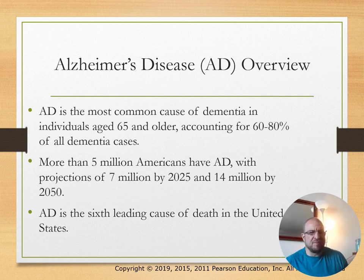Alzheimer's disease is the most common type or cause of dementia in individuals 65 or older. Five million Americans are said to have Alzheimer's disease, and it's the sixth leading cause of death in the United States.